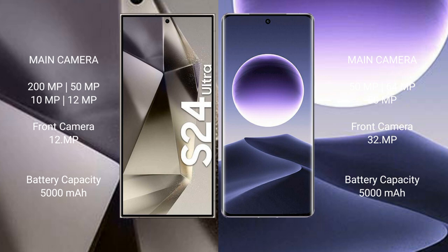Oppo Find X7 features a triple camera setup with a 50MP main camera, 64MP, and 50MP lenses.